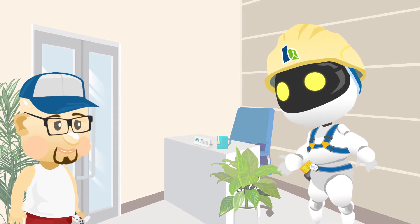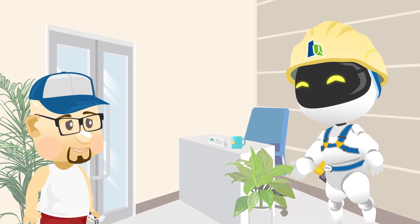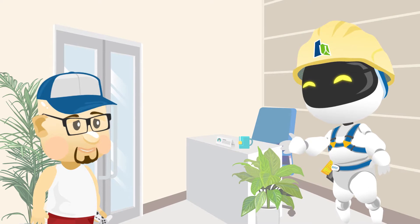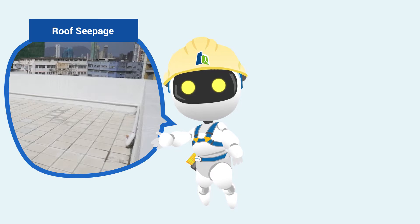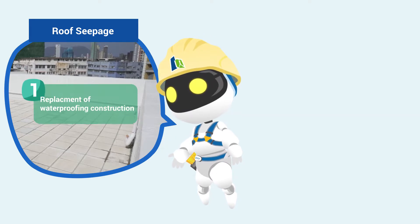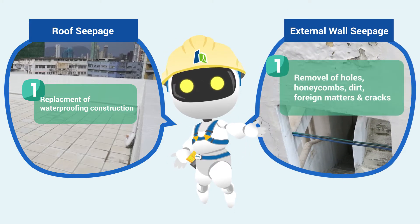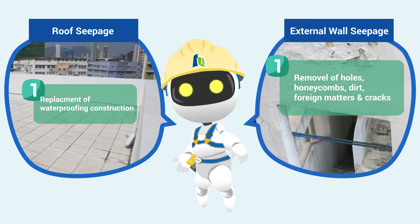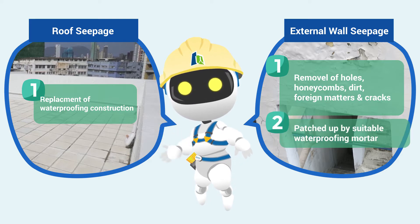Kelby, water seepage is commonly found at roof and external wall, such that we should have proper waterproofing works. First, the most reliable method in dealing with roof seepage is total replacement of aged waterproofing construction. For the external wall, weak points such as holes, honeycombs, dirt, foreign matters and cracks should be removed and patched up by suitable waterproofing mortar.